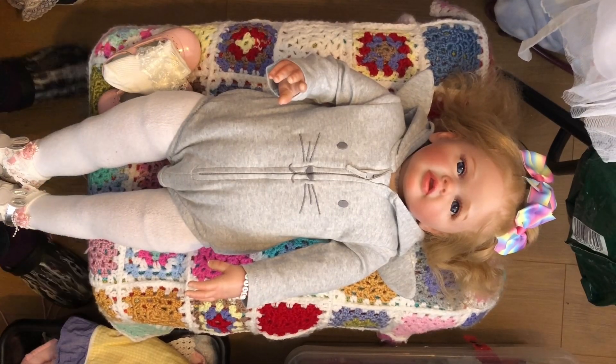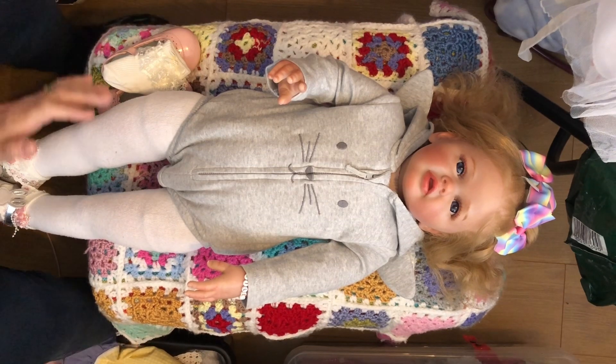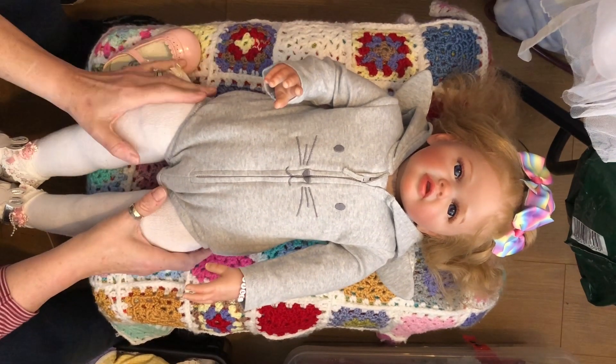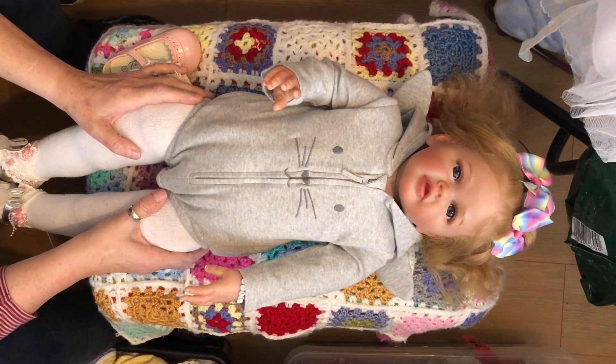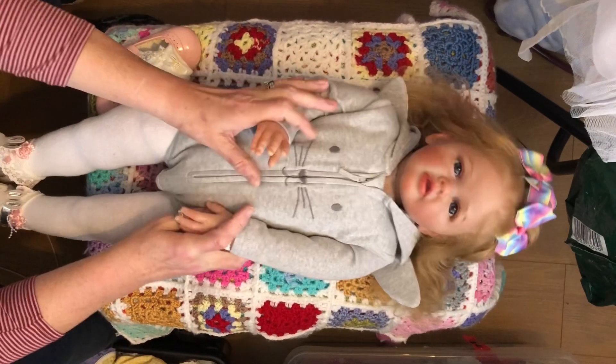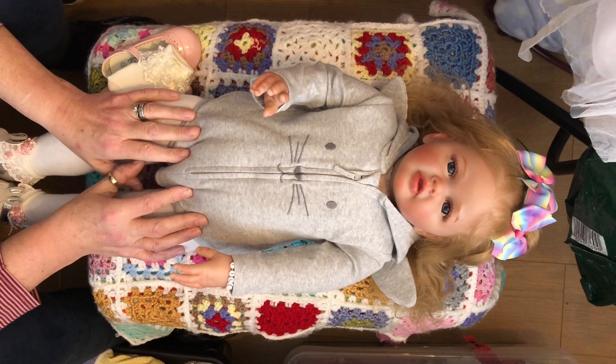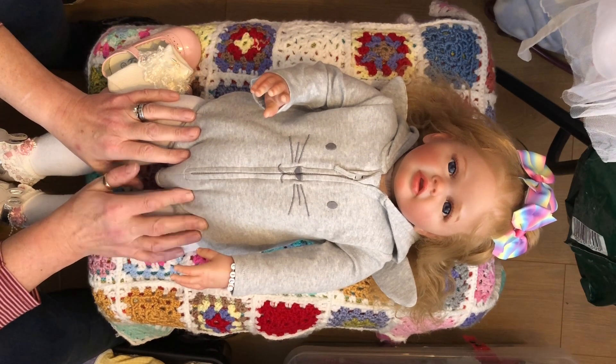Hi everyone, we've come on to do a few tags today. We're doing Dress Up Thursday with Stephanie and Jackie from In Love With Reborns 2011. And of course we're doing Casual Fun Friday and Thankful Friday.